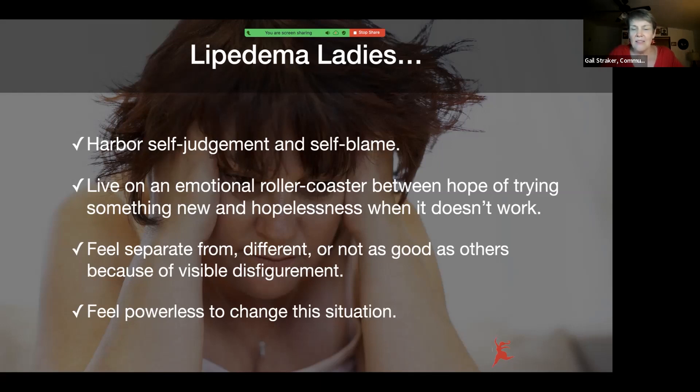We feel we're not as good as others, whether it's from the visible disfigurement we're experiencing. For example, me this weekend when I was in Las Vegas — everybody was walking ahead of me, and they said something about hurrying up. I said, 'I'm going as fast as I can, I just can't go any faster.' They were surprised by that, because I don't look like I'm going to be slow. But the weight and the achiness of my legs kept me from being able to keep up.